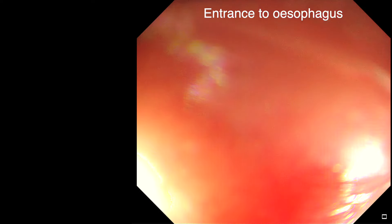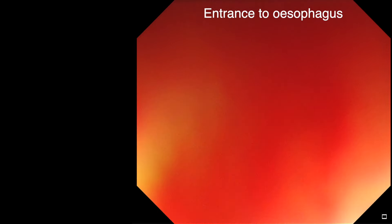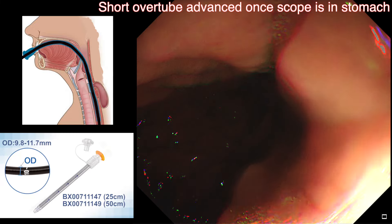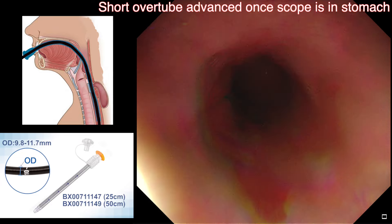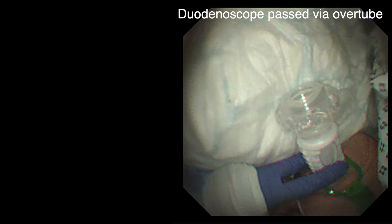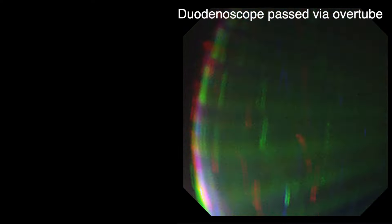The 25-centimetre long overtube was preloaded onto the gastroscope. The entrance of the esophagus was located by withdrawing the scope slightly. The gastroscope was then negotiated past the Zenker's diverticulum into the esophagus, and then passed into the stomach. Once the scope was in the stomach, the overtube was advanced into the esophagus. The gastroscope was then withdrawn. We now change over to a duodenoscope and pass the scope through the overtube. The rest of the procedure is performed with the overtube in situ and the duodenum is reached in the usual way.